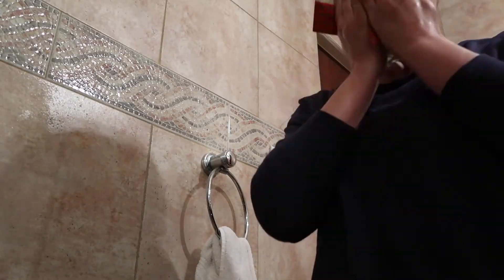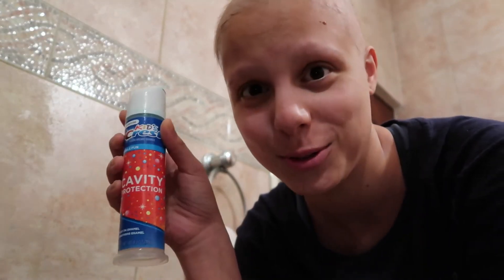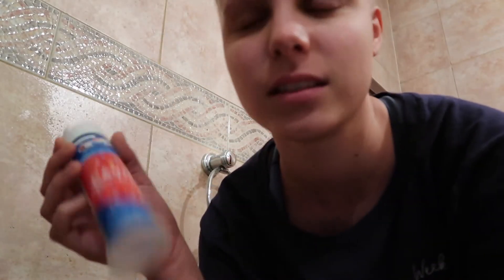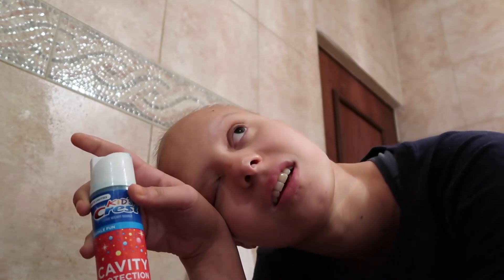Let's get ready. I actually have to use kids toothpaste — I can't use regular toothpaste because it just irritates my mouth because of the chemo. It's too early for this.